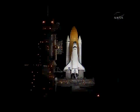T-minus one minute and counting. The booster joint heaters are being deactivated at this time. T-minus 50 seconds. Transitioning to orbital internal power. Discovery is now running off of its three onboard fuel cells.